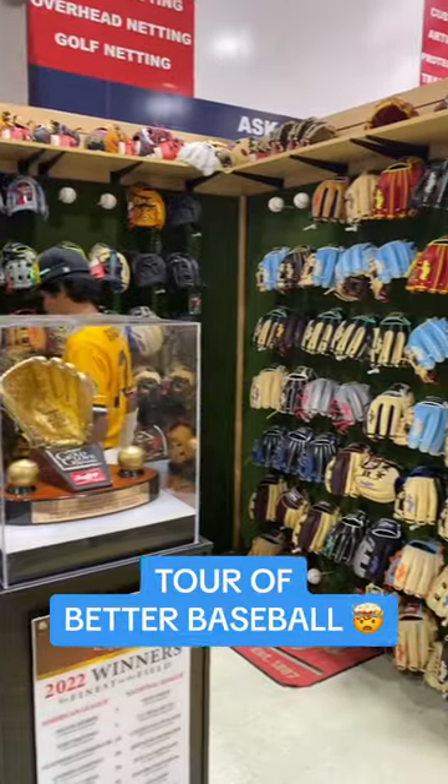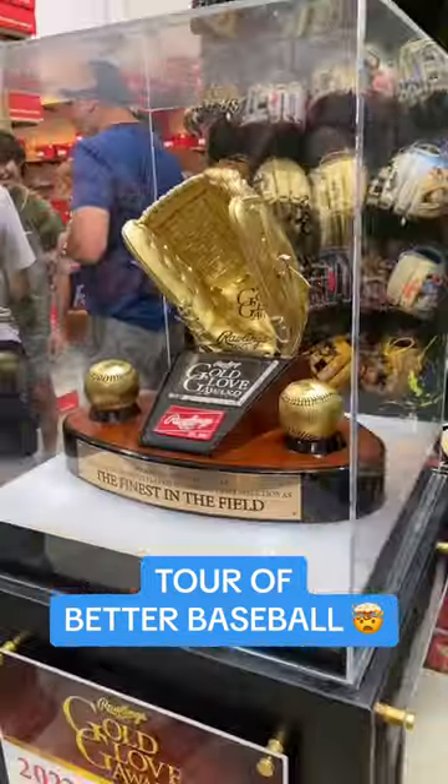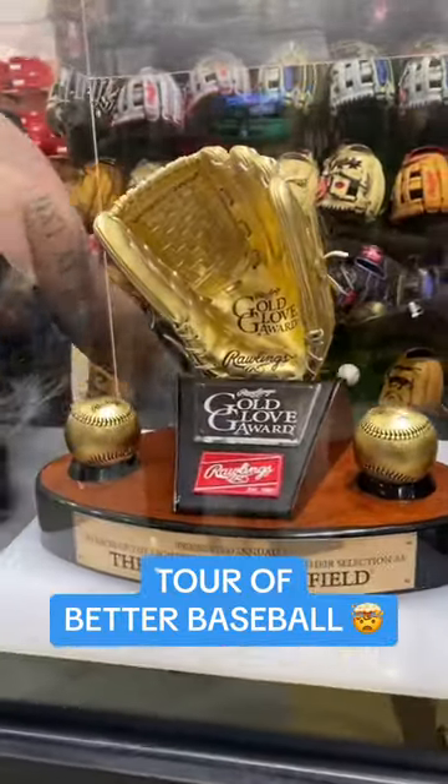They also have every glove colorway known to man, every glove brand you can think of, even a legit Rawlings gold glove — that's fresh.